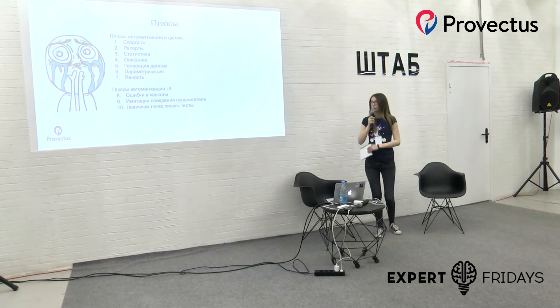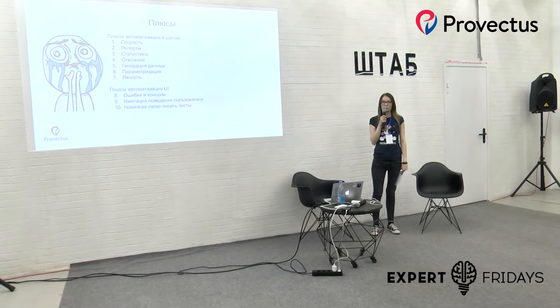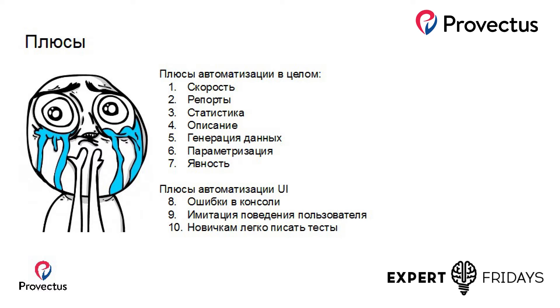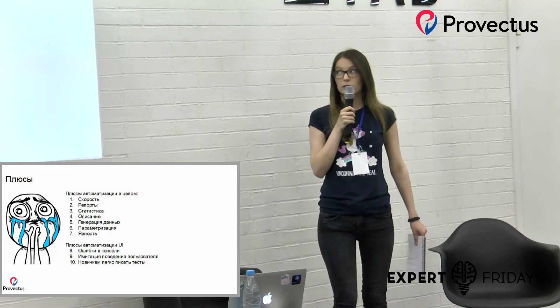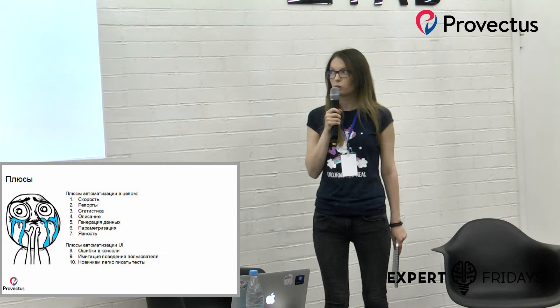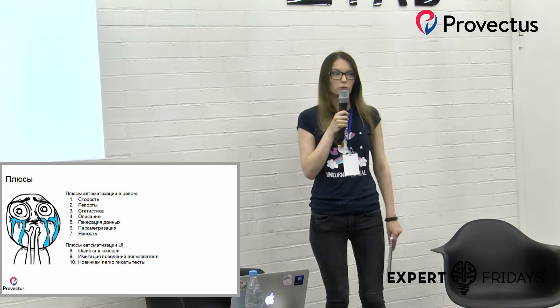Пятое — это генерация данных. Допустим, нам нужно прогнать тесты на разных данных, и автотесты позволяют нам создать этот контекст для теста через код, а не вручную — то есть подготовить данные для тестов. Шестое — параметризация. Мы можем исполнять одни и те же тесты на разных environment-ах, параметризировать тесты как read-only или не только read-only, и запускать их по этим параметрам. И последнее — это ясность: то, что написали, то и будет исполнено.